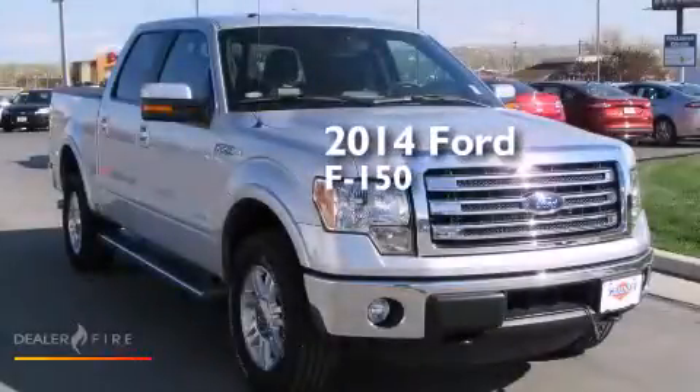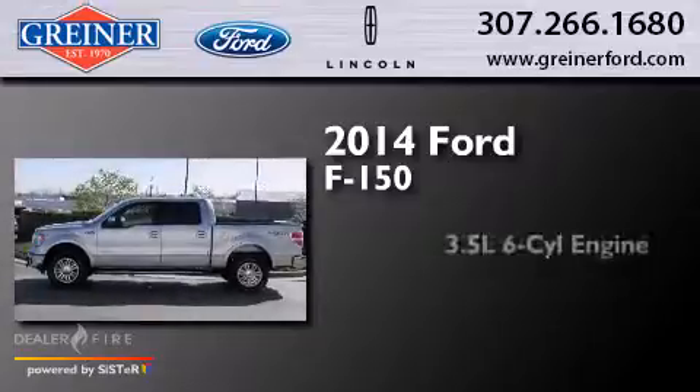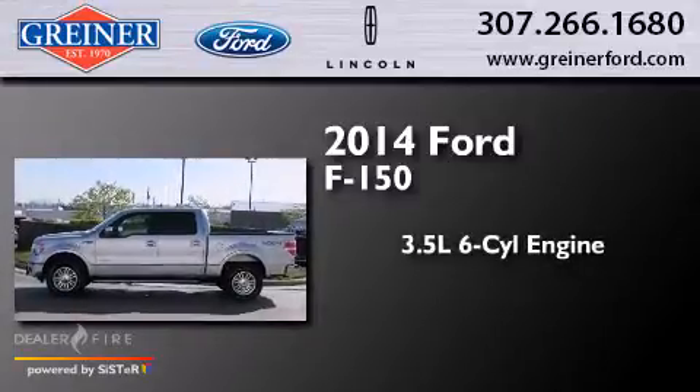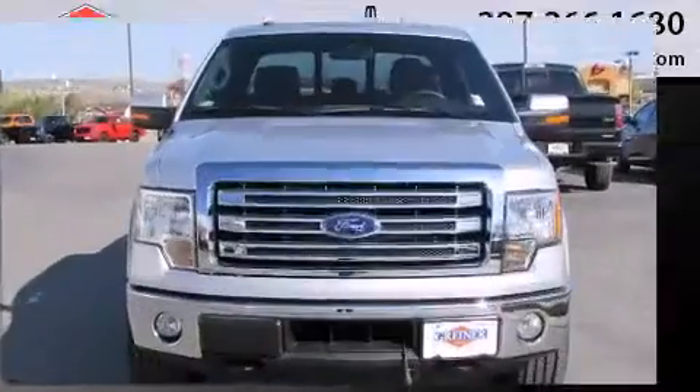This is a brand new 2014 Ford F-150. It has a 3.5-liter six-cylinder engine, a six-speed automatic transmission, and the added capability of four-wheel drive.